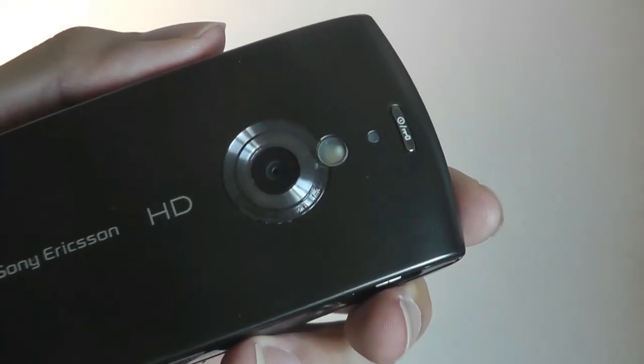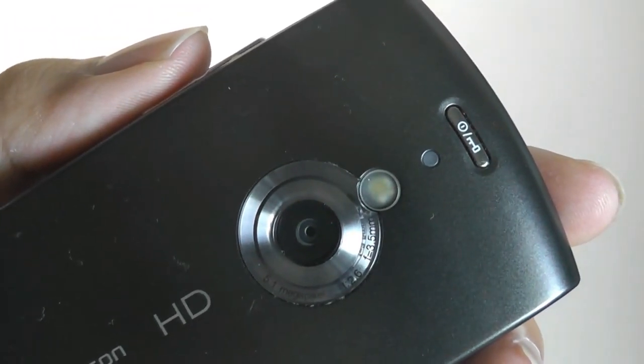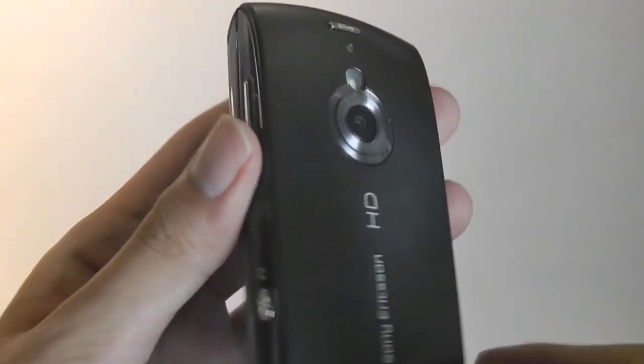The rear also features an LED flash, and this is also where the power key is located. You can tap on it to lock and unlock the display — kind of like LG's phones — making it a little bit more ergonomic to press without putting it on the sides of the phone.